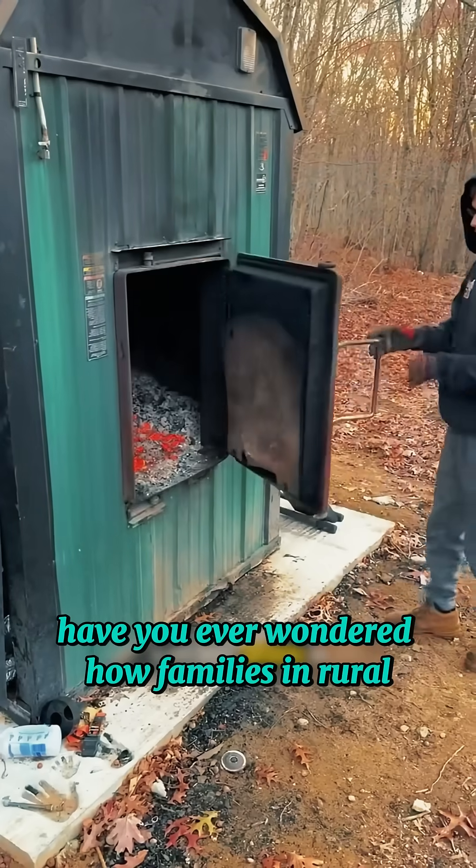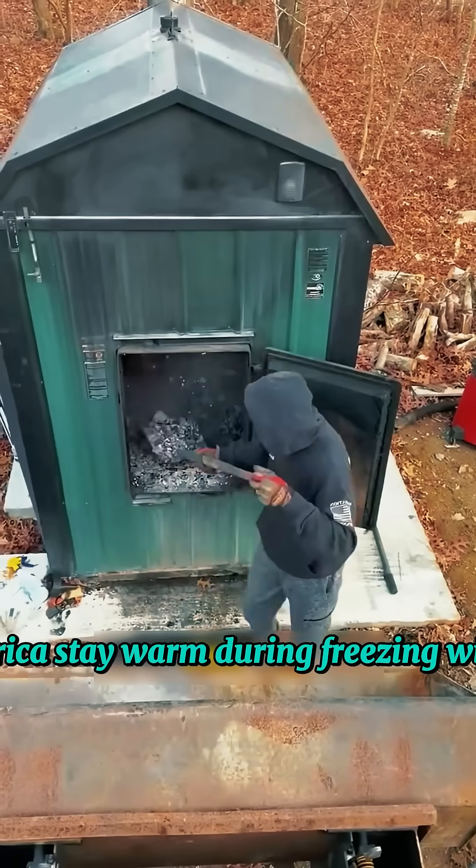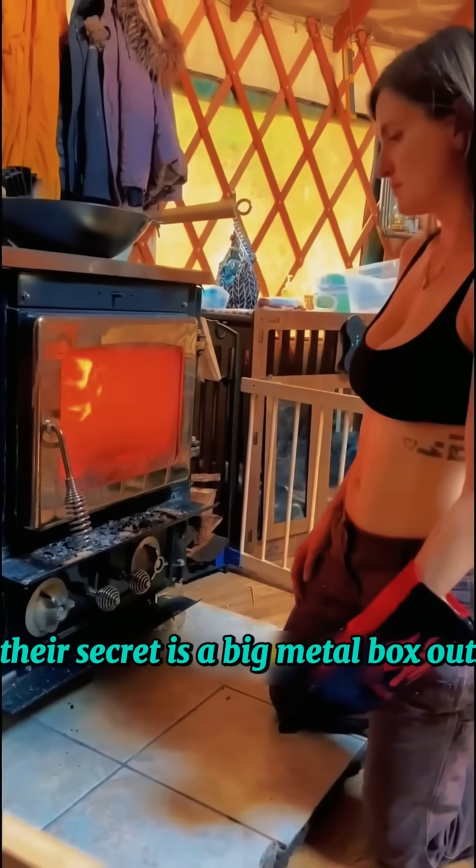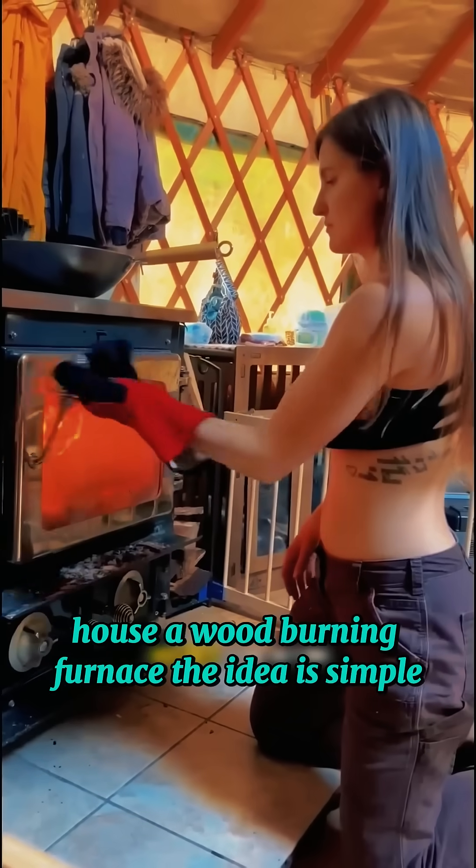Have you ever wondered how families in rural America stay warm during freezing winter months? Their secret is a big metal box outside the house — a wood-burning furnace.